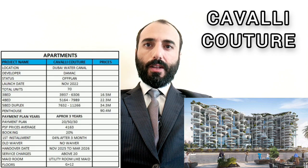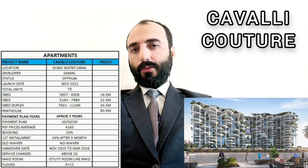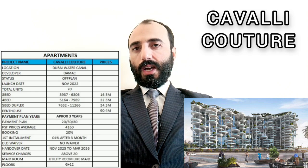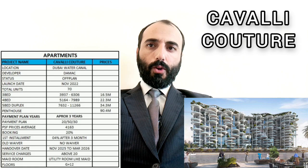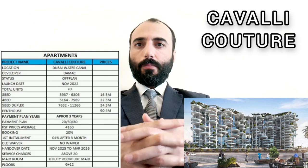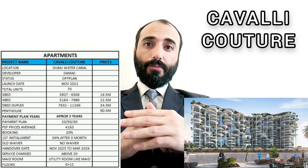The payment plan is over three years: 20% booking, 50% during construction, and 30% upon handover. The price per square foot is 4,163. The first installment is 20% booking, then 4% after three months.